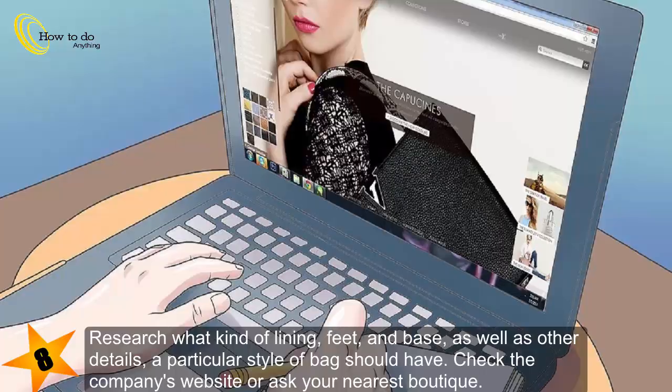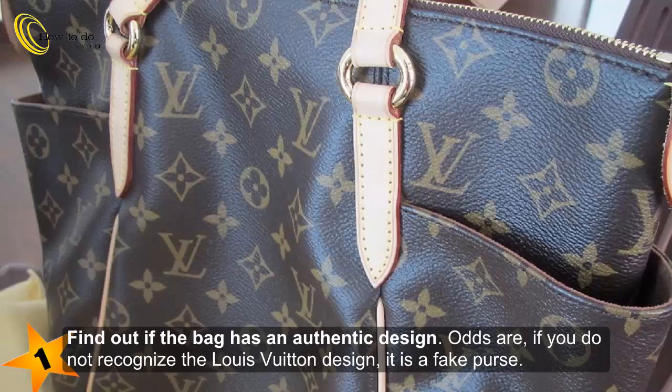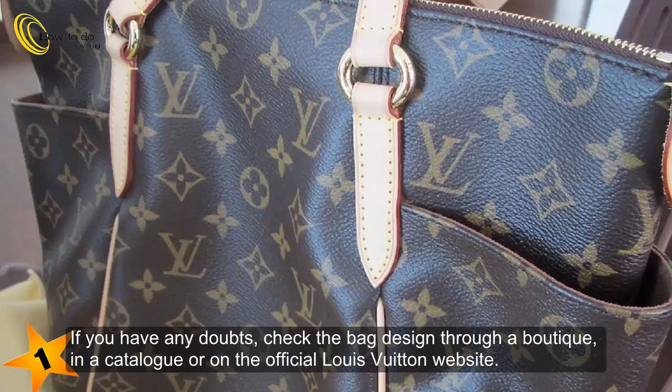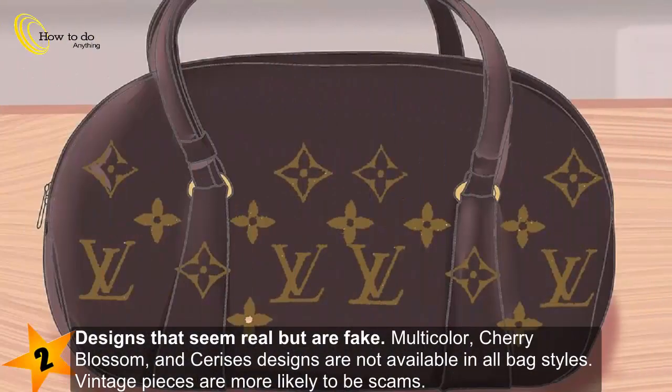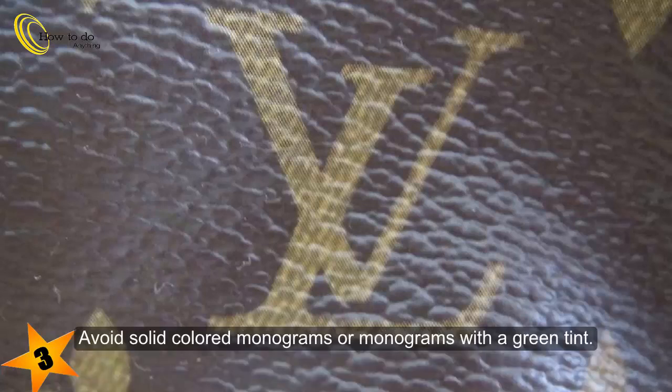Method 4: Look at overall design. Step 1: Find out if the bag has an authentic design — if you do not recognize the Louis Vuitton design, it is likely a fake. If you have any doubts, check the bag design through a boutique, a catalog, or on the official Louis Vuitton website. Step 2: Designs that seem real but are better fakes — multicolor, cherry blossom, and cerises designs are not available in all bag styles, and vintage pieces are more likely to be scams. Step 3: If buying a monogrammed bag, make sure the letters are clearly printed in gold with brown lines through the LV. Avoid solid colored monograms or monograms with a green tint.